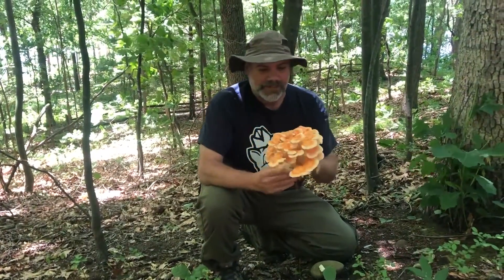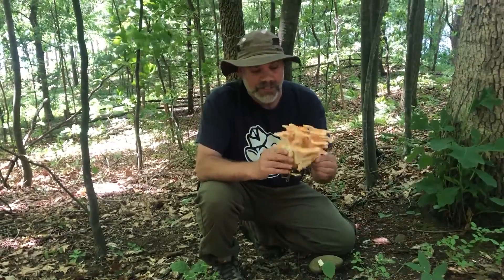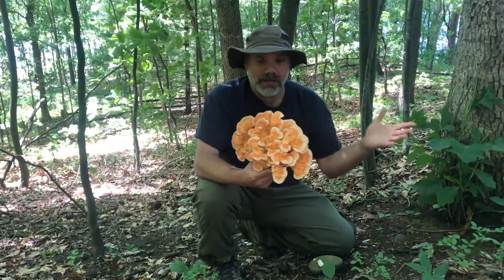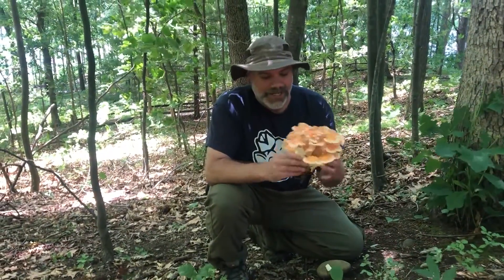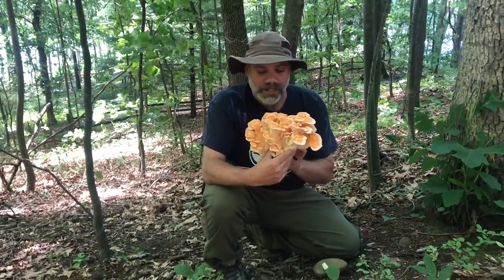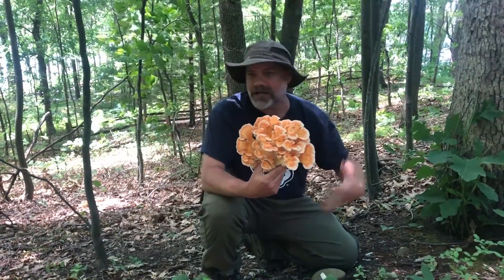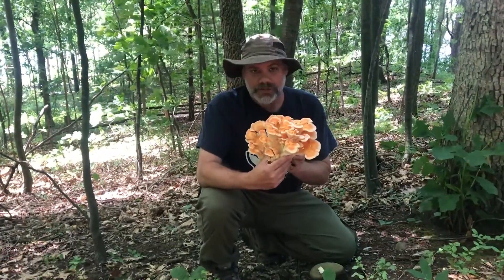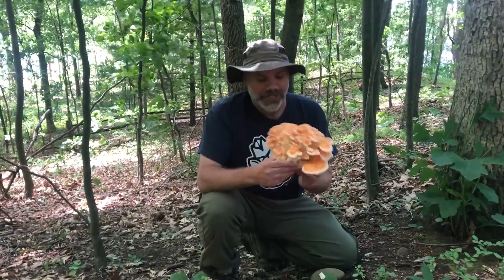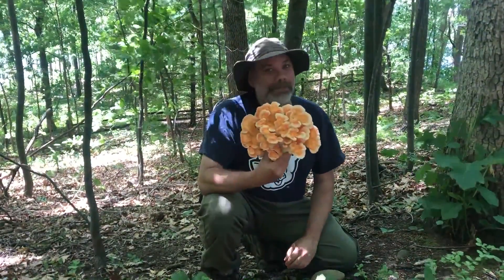A lot of people seem to think that chicken of the woods only grows in fall. Yes, it's more prevalent in fall, but you can find pretty much all of the species nearly year-round. It's the second day of summer now, so it's not uncommon to find these growing through summer and spring as well. Get out there and get looking — we've had a lot of rain up here in Northeast Ohio in the last couple of days, so mushrooming should be really on point in the next week or two. Get out and find some delicious wild mushrooms. Happy hunting!